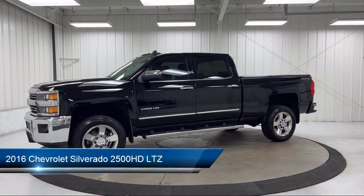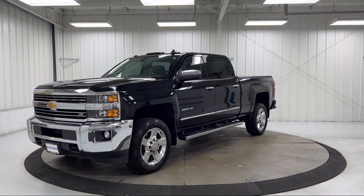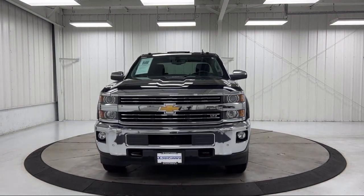It comes equipped with LTZ Plus Package, Preferred Equipment Group 1LZ, Premium Audio System, Sirius XM Satellite Radio, Heated Leather Wrapped Steering Wheel, and Garage Door Transmitter.